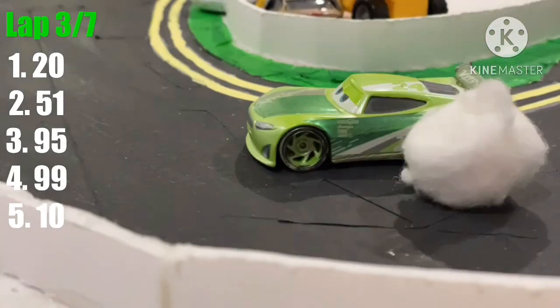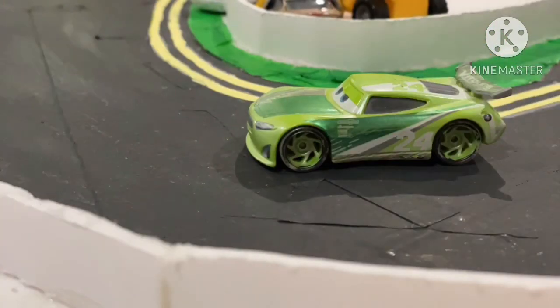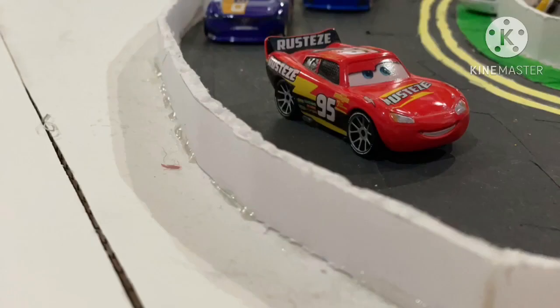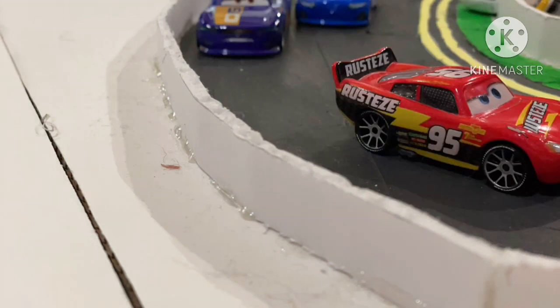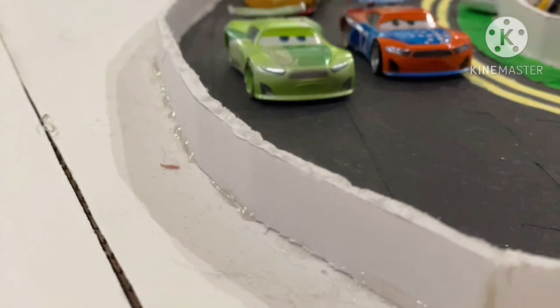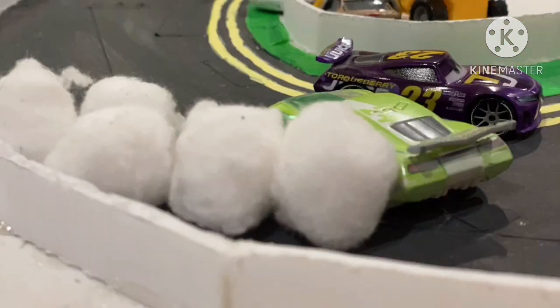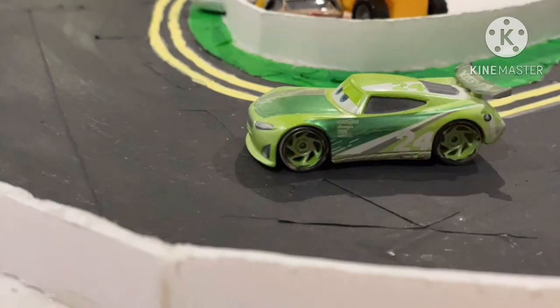We'll enter lap three and Chase Racelot spins out coming out of turn two — that's not going to be good for him. We have our first caution of the day at lap three of seven. Looking at the instant replay, Chase Racelot is starting to fall back and it looks like he may have popped a tire and just spun out. Luckily, it was only him spinning out and no other cars were involved in the wreck.